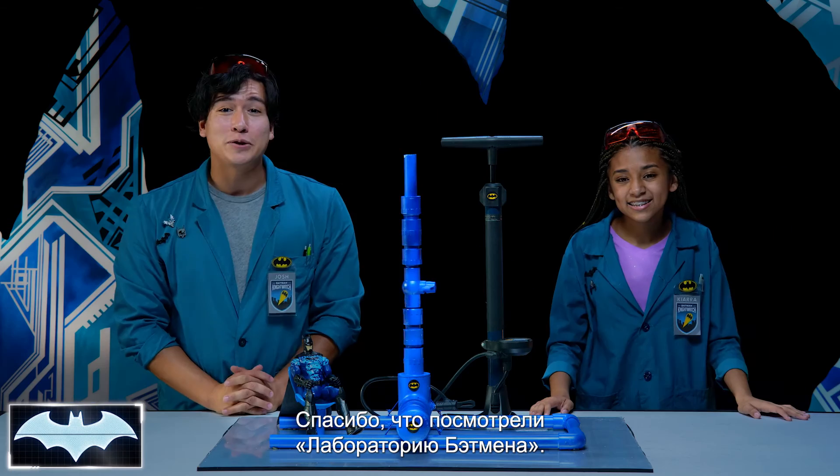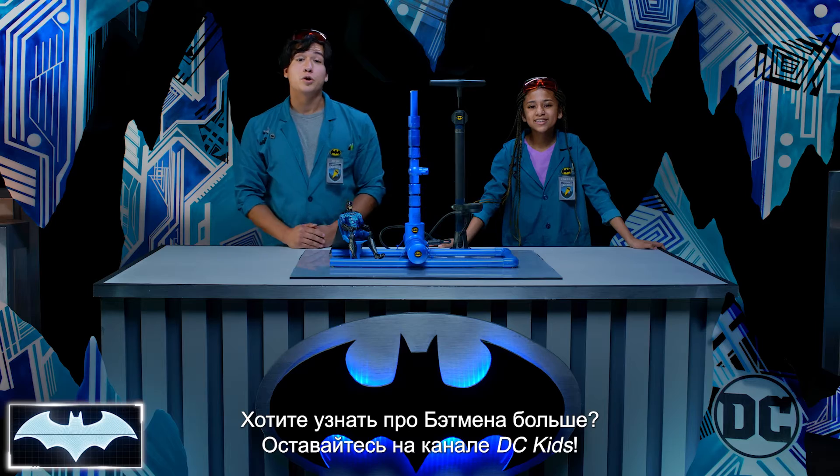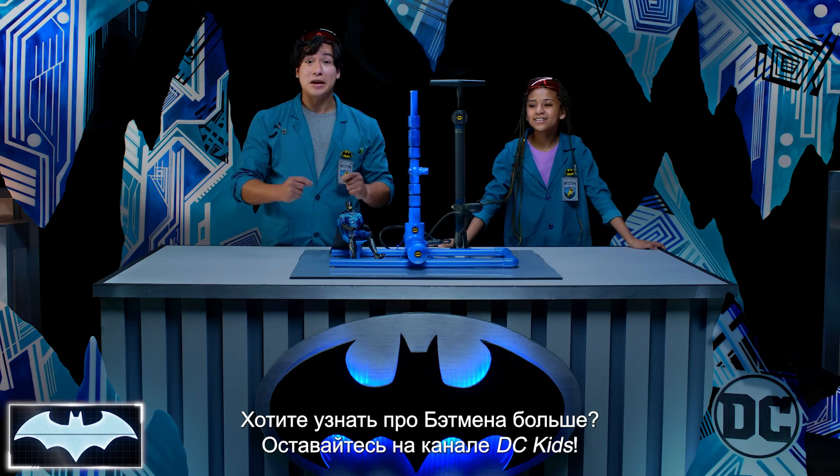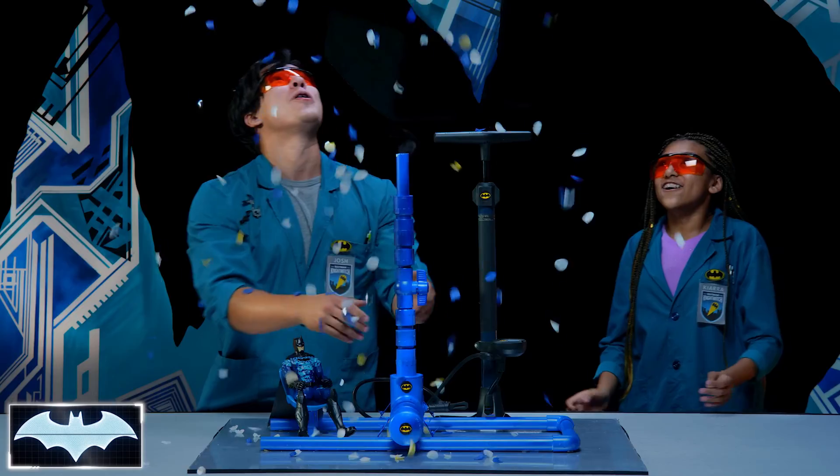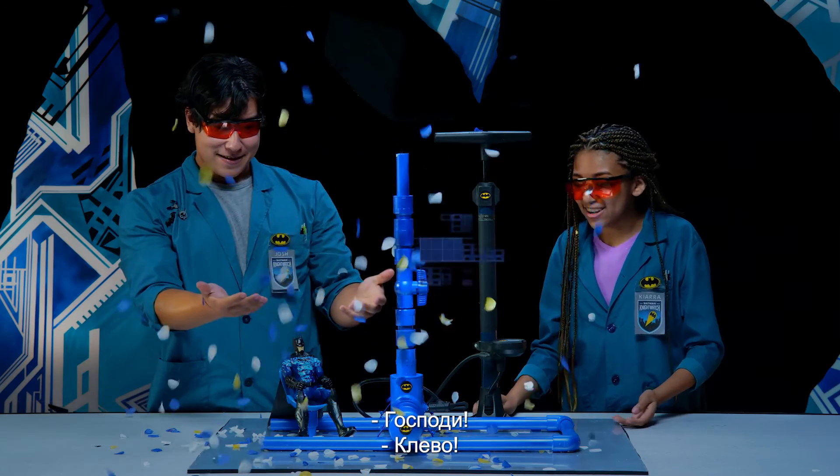Thank you so much for tuning in to Batman Science Lab. You can find more awesome Batman content here on the DC Kids channel. And... Whoa! Oh, my goodness. That was awesome.